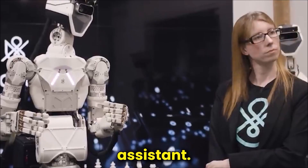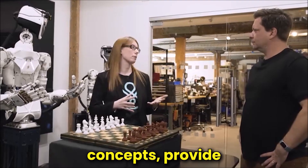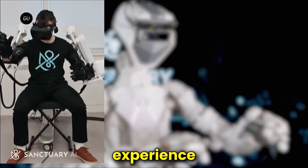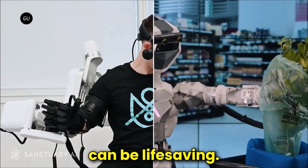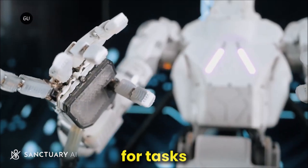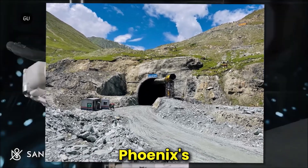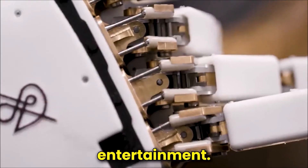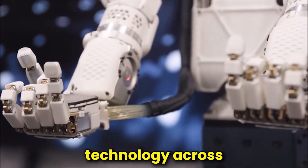Education benefits greatly from Phoenix's capabilities as well. As an interactive teacher's assistant, Phoenix can engage students in a way that fosters learning and comprehension. Its ability to explain complex concepts, provide real-time feedback, and adapt its teaching style to individual students' needs can significantly enhance the educational experience. In disaster scenarios and search and rescue missions, Phoenix's navigational skills and adaptability in hazardous environments can be life-saving. Its human-like movements and sensory perception make it ideal for locating survivors in rubble or navigating challenging terrains. Phoenix's potential extends further, with possibilities in space exploration, elder care, and even entertainment.